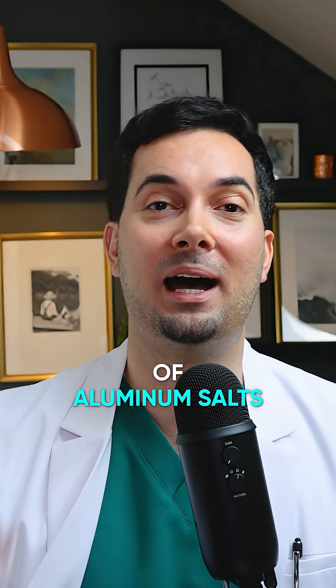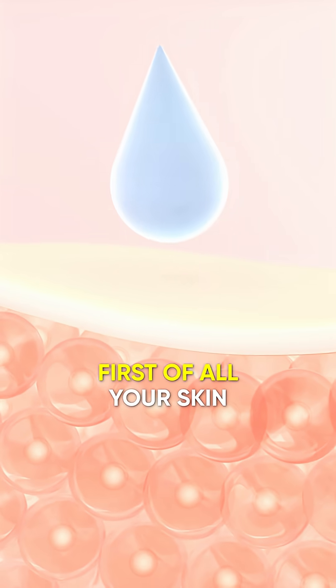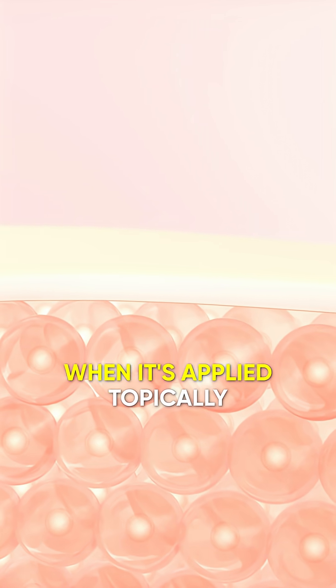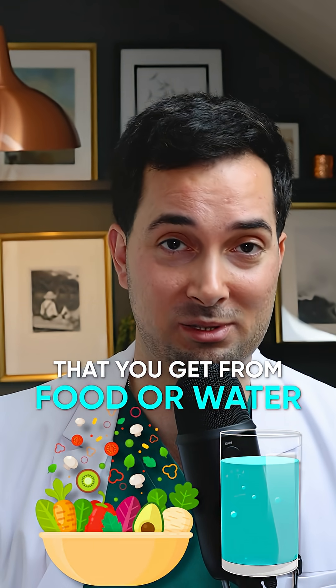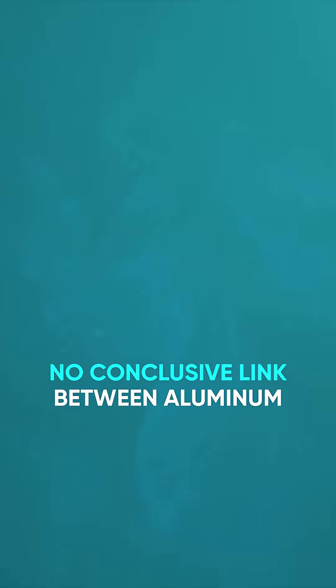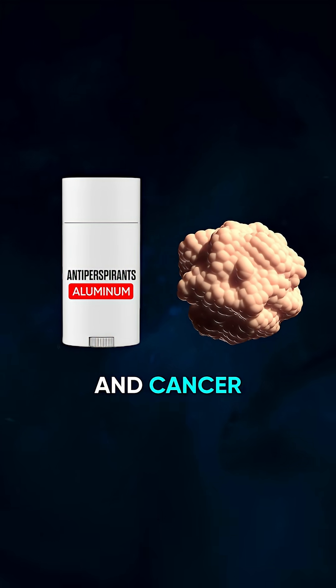Let's talk about the safety of aluminium salts contained in antiperspirants. Your skin only absorbs a tiny amount of aluminium when it's applied topically, and it's far less than the amount you get from food or water. Major health bodies like the American Cancer Society and FDA have found no conclusive link between aluminium-containing antiperspirants and cancer.